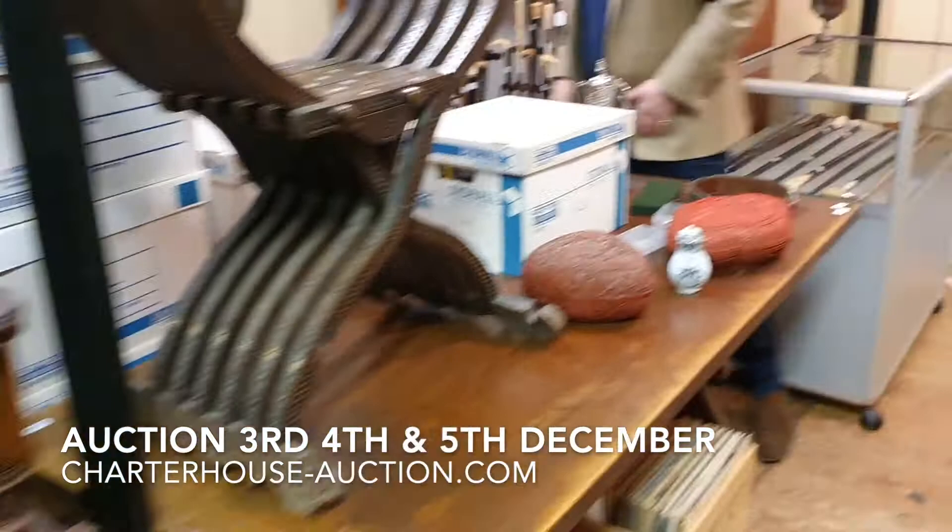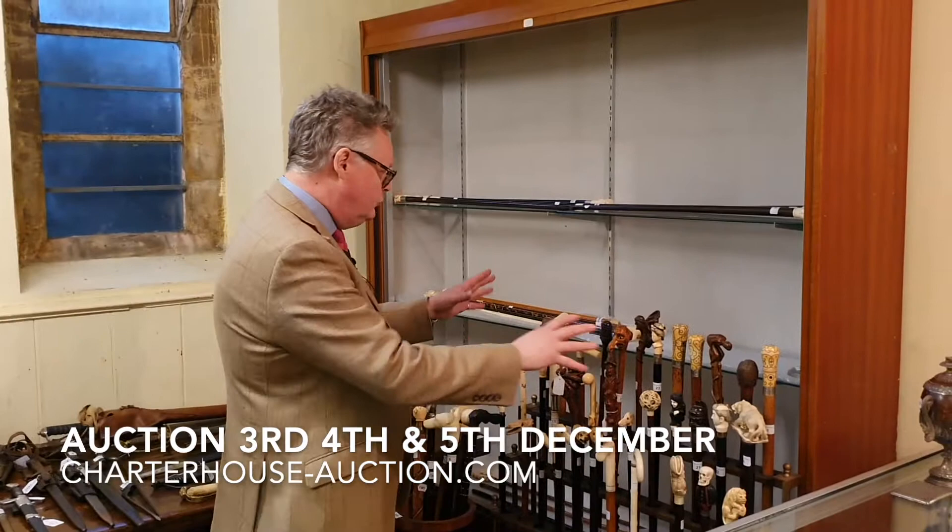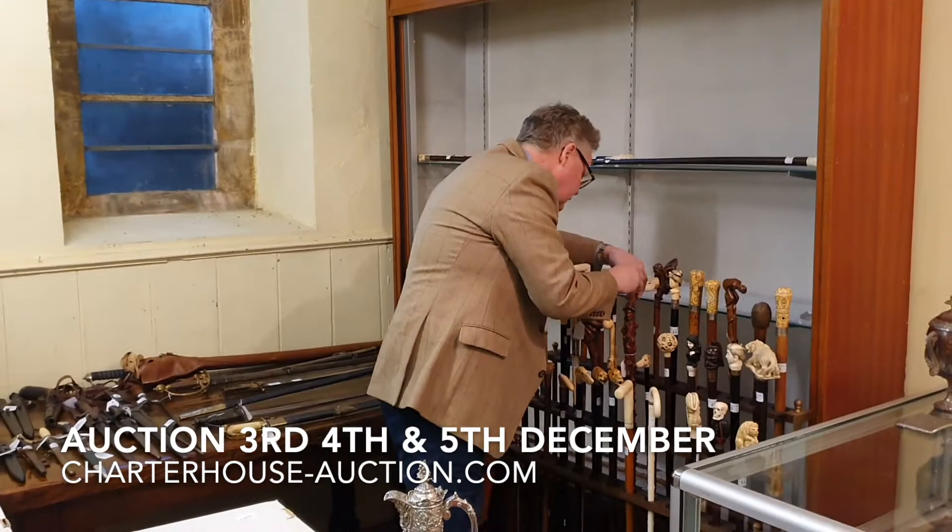Over here we've got about 60 walking sticks — all shapes and designs. This one is called Dave, named after a member of staff. Let's put him back carefully. He's estimated between sort of £100 and £150.